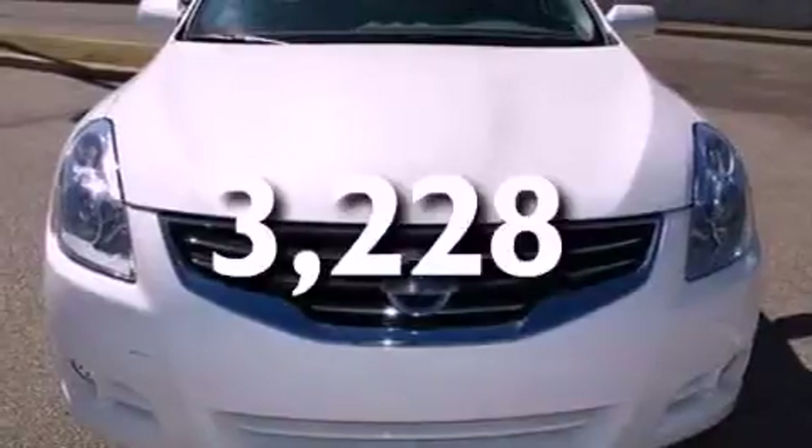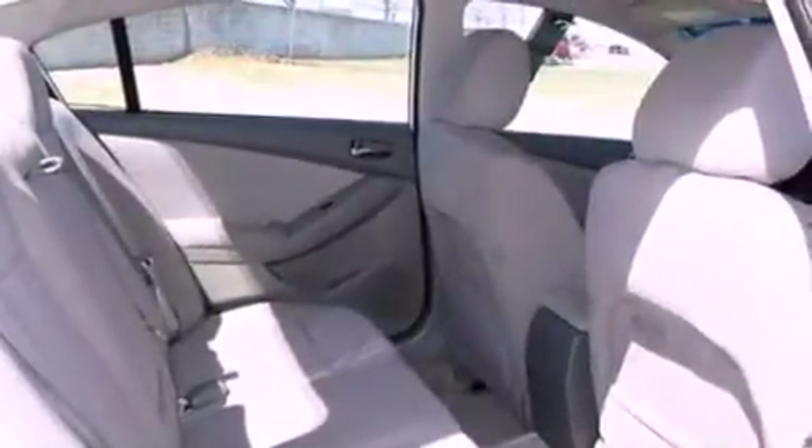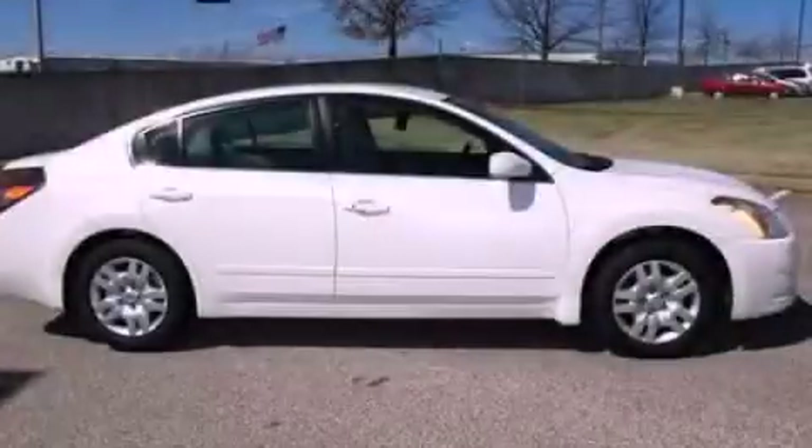With an EPA estimated rating of 32 miles per gallon on the highway, it doesn't compromise fuel efficiency for size, comfort or fun. Call now to find out how you can own this breathtaking automobile.